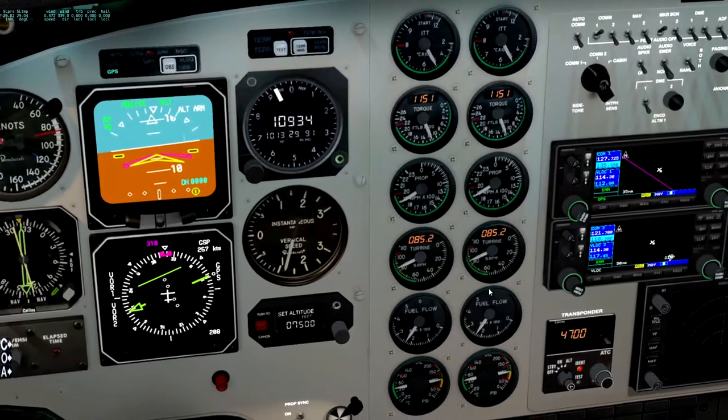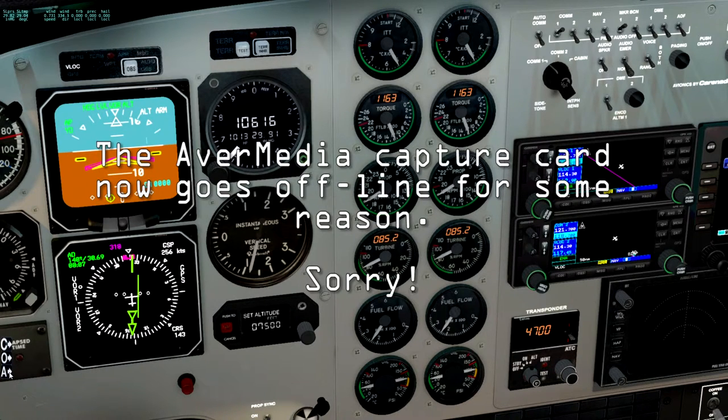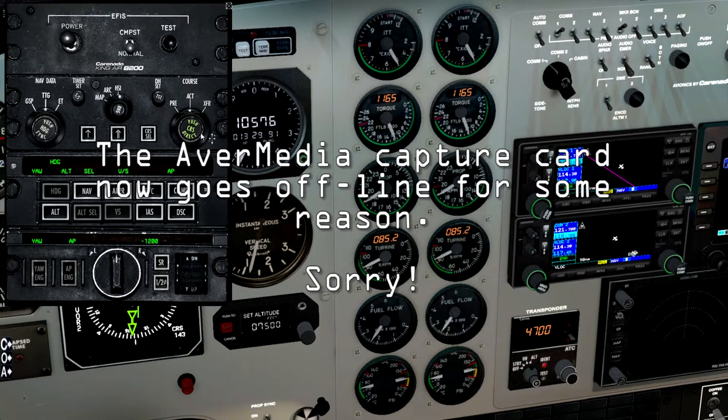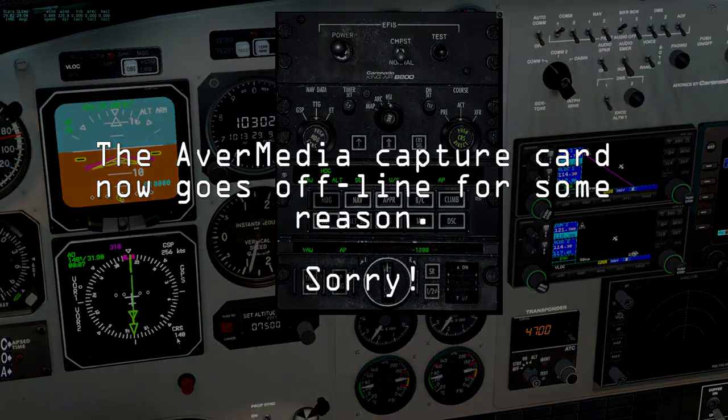If we're going to fly down towards a VOR down a radial - a radial is just a name for one of the lines that comes out of the middle - we're going to want to have this on VOR or VLOC. That's set the course to 208 again. You can see we're flying down the line.